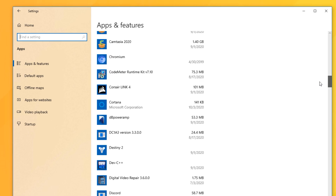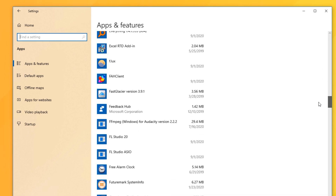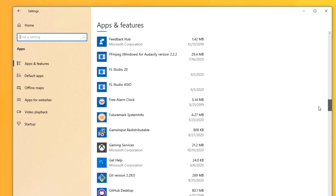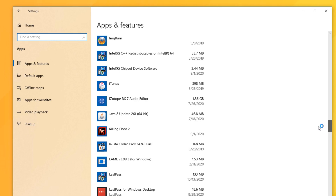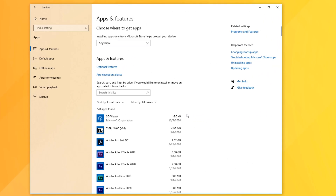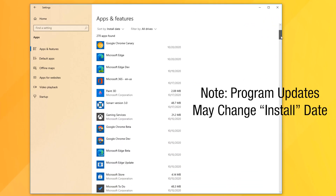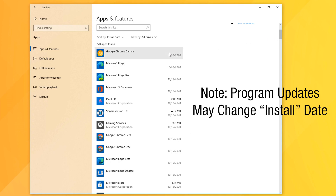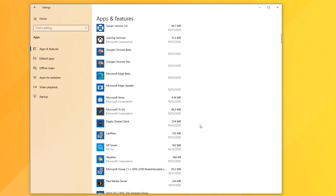The first time you do this you might clear out a whole bunch of programs, but then each month it gets easier because you might not have installed anything new. On Windows 10 you can literally sort by install date and see which recently installed programs you're still using, then uninstall the ones you're not. Once you confirm you're still using a program, just leave it.